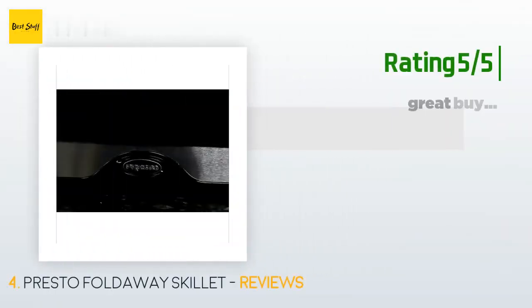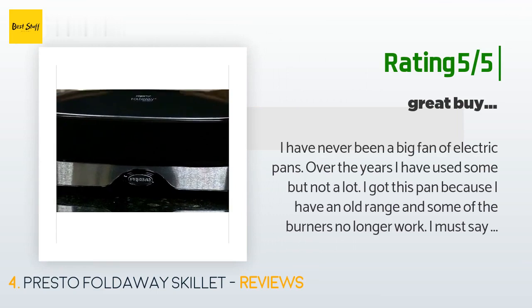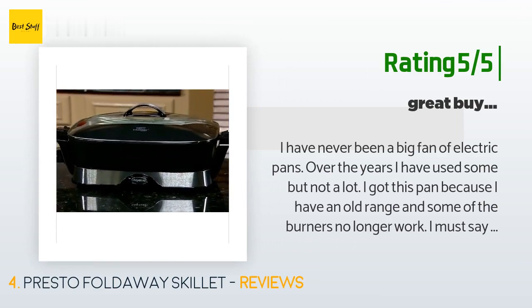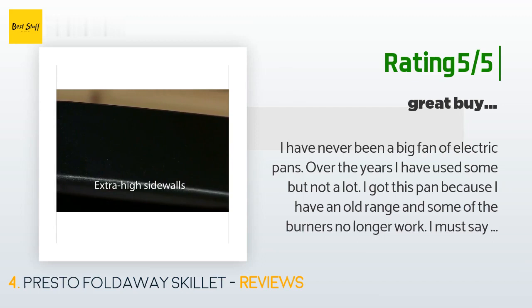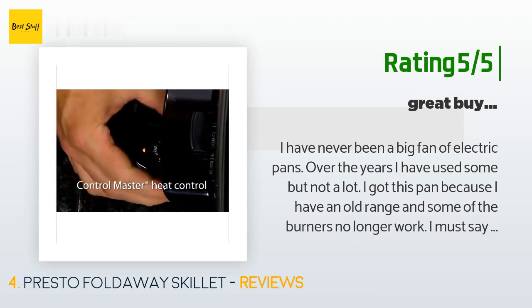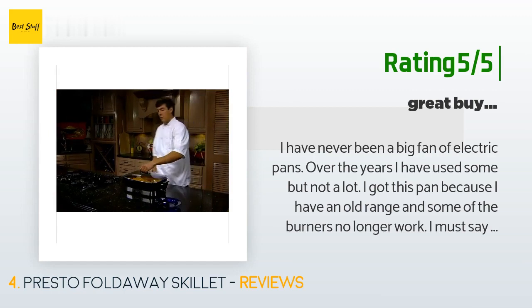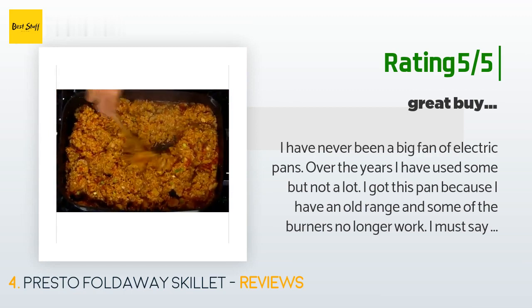Another happy customer said: 'I have never been a big fan of electric pans. I got this pan because I have an old range and some of the burners no longer work. I must say I had my doubts purchasing this. I got the pan and opened it up and the instruction manual was missing. No problem — I called Presto and they gave me a webpage to download it as well as sending me a manual. Their customer service was awesome, to say the least.'